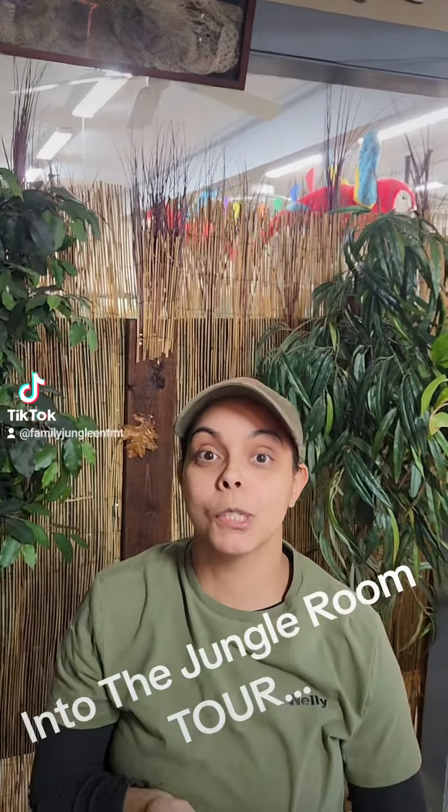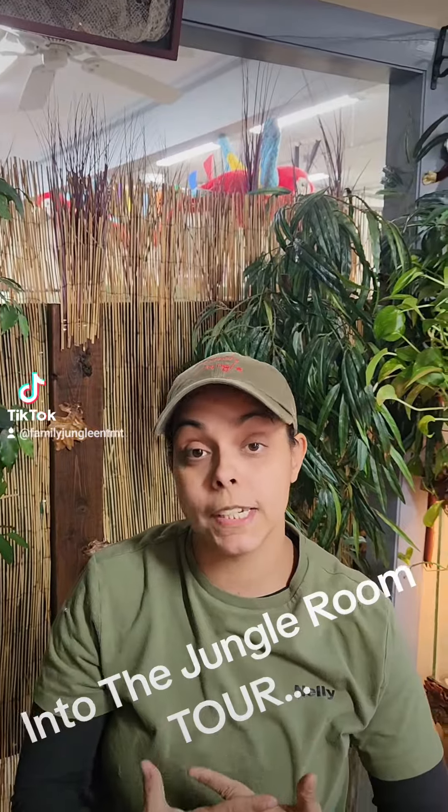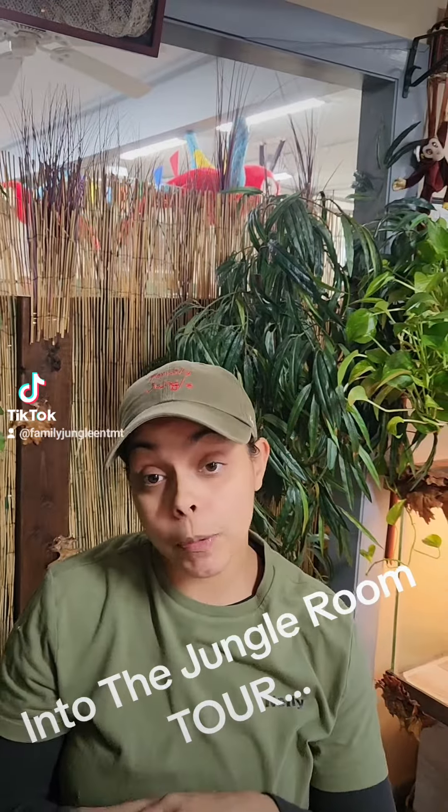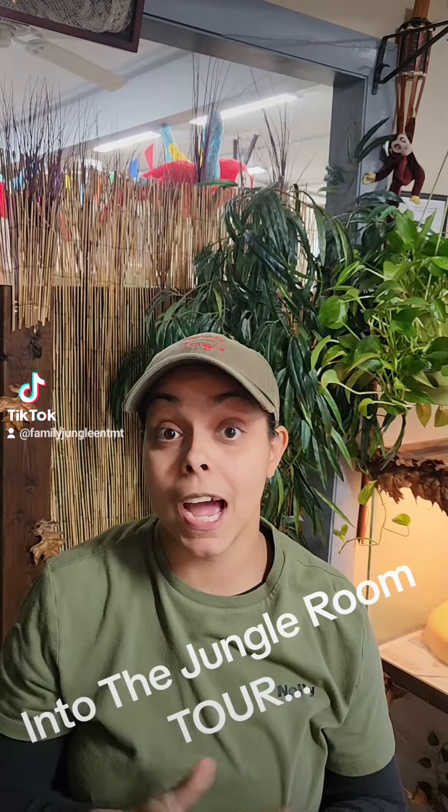Hi everyone, welcome to Family Jungle. I want to give updates to everyone about our new facilities, which is open now, but only the Into the Jungle showroom is open for private events at the moment.